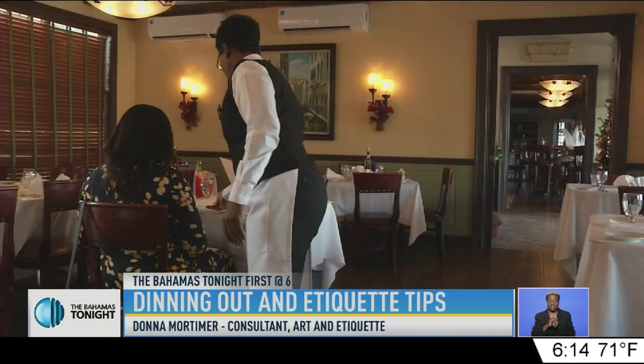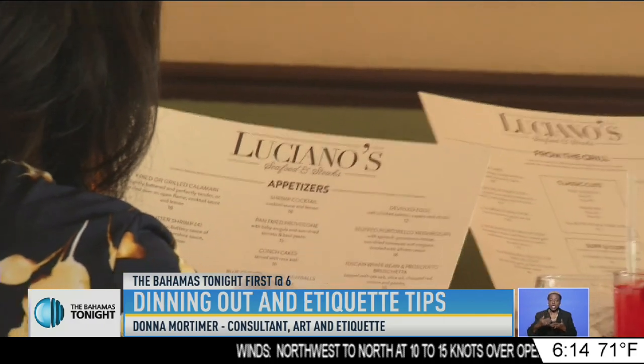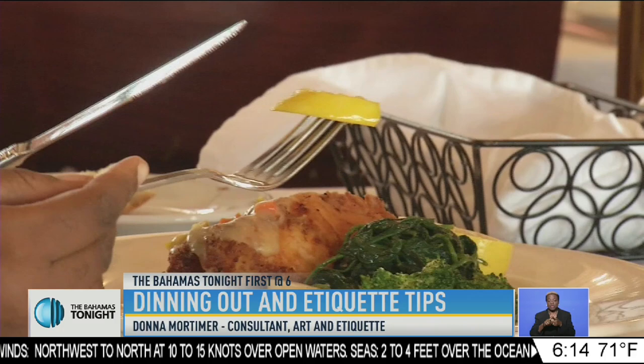With the basic skills out of the way, we looked through Luciano's new menu and selected a few popular food items. Once that was done, we went through two of the trickiest dining rules.